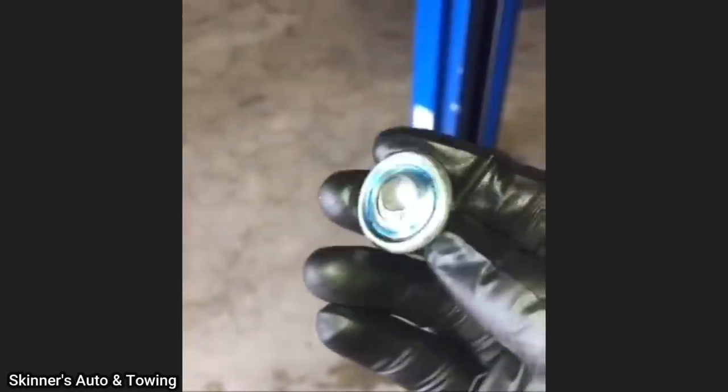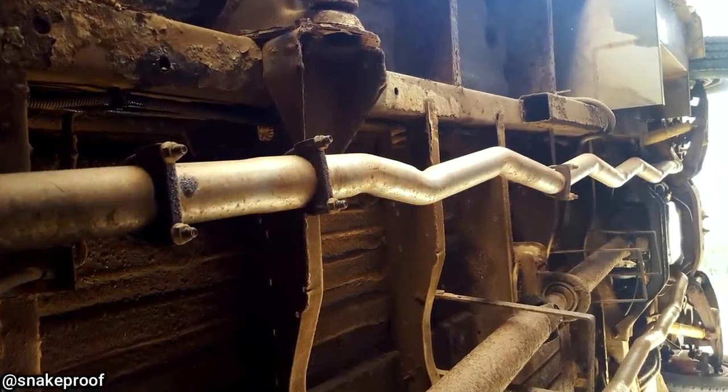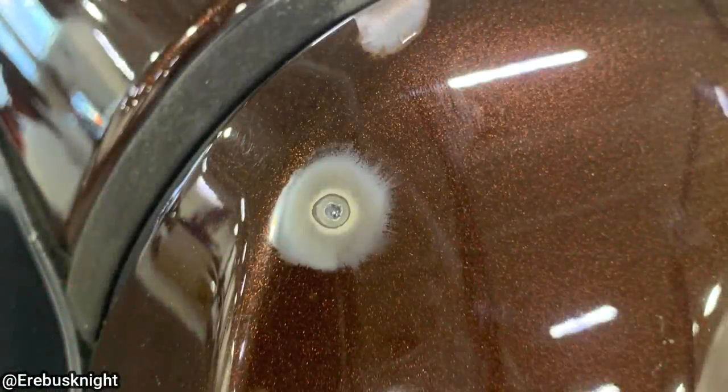A customer said they just changed their own oil and couldn't get the drain plug to tighten. This vehicle got towed in because a rear brake line was leaking, and upon further inspection the mechanic noticed something additional.